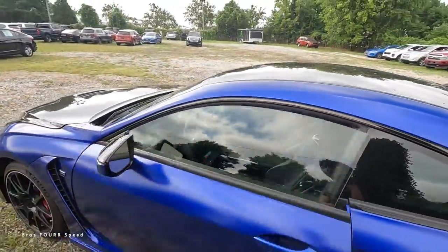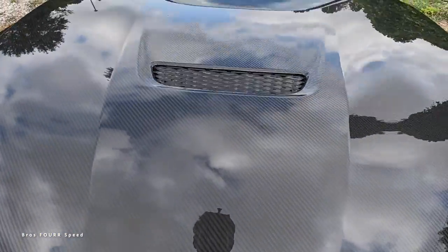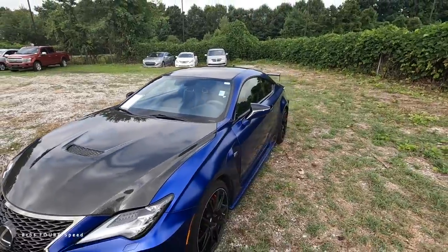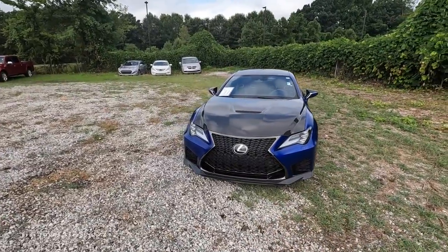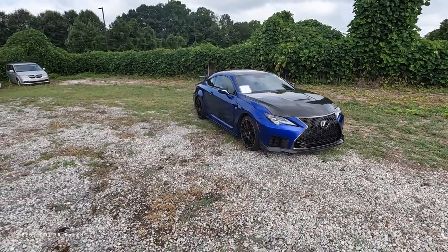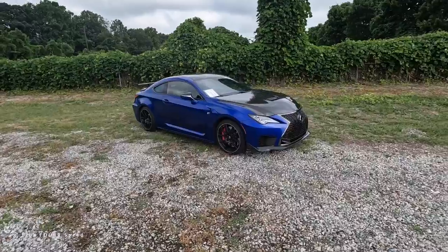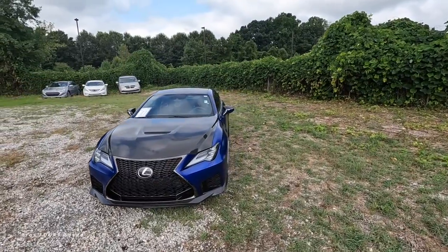Starting underneath the hood, this is powered by the 5.0-liter naturally aspirated V8 paired to an eight-speed automatic transmission, pumping out 472 horsepower and 395 pound-feet of torque — no different than a normal RCF. However, this model weighs 200 pounds less, sitting right around 3,700 pounds, meaning it'll do zero to 60 in under four seconds. Being rear-wheel drive, it has a top speed of 168 mph, and fuel economy is around 16 mpg city and 24 highway.